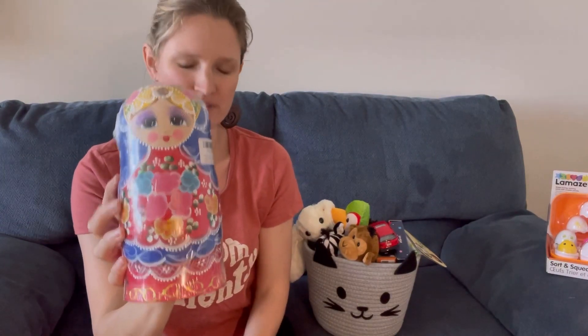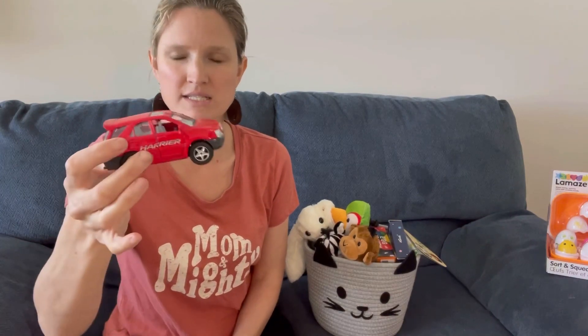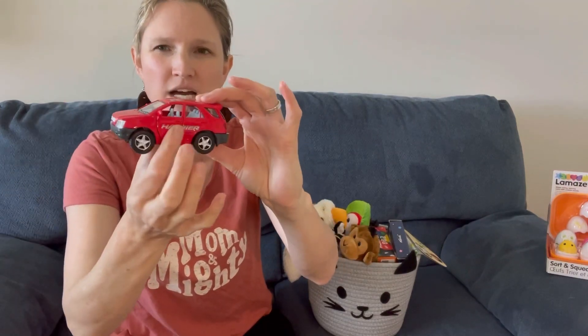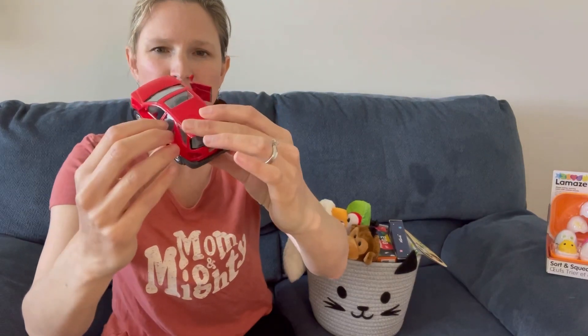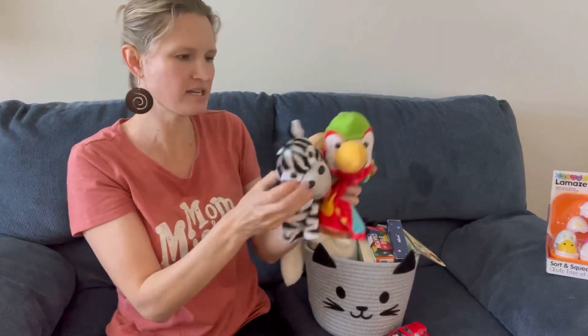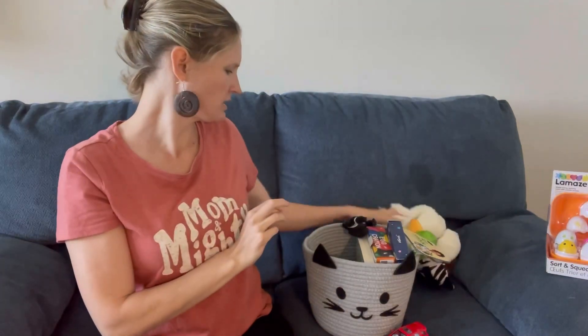My mom also sent him a little car. It does say three-plus, so I'll have to watch him when he plays with it — if he puts it in his mouth I'll put it in our toy rotation bin for a later date. He doesn't put as many things in his mouth now but he still does sometimes. It's a cute little car that opens and closes. We got it at a toy shop so I'm not sure I can link it, but it looks very similar to die-cast cars. He also got three puppets from the Melissa and Doug Safari set.